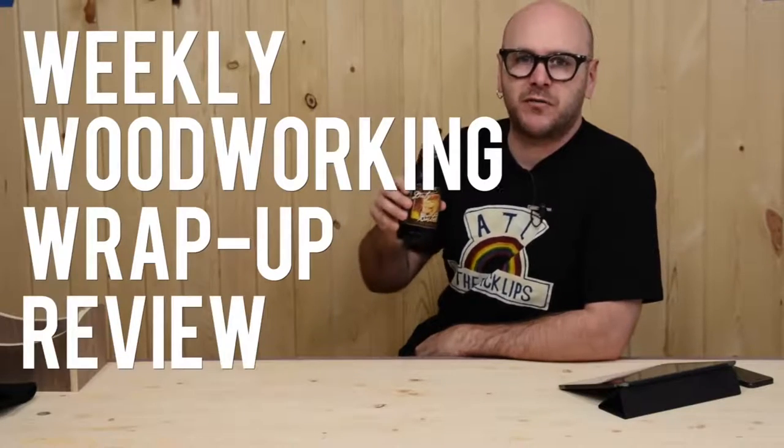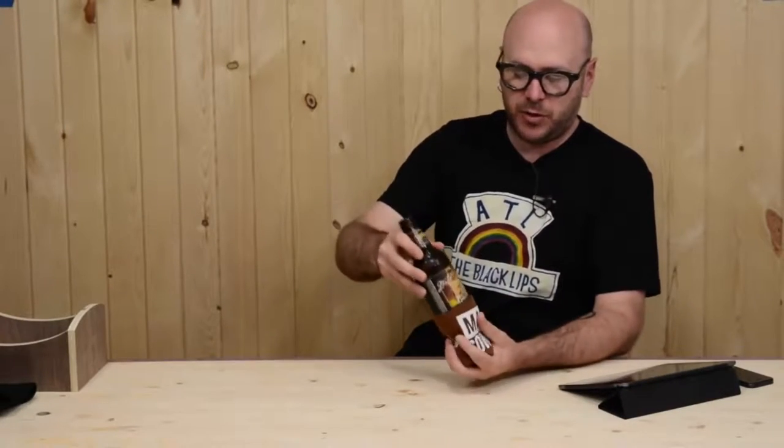Hello, it's June 5th, 2014, episode number 22 of Weekly Woodworking Wrap-Up Review. How are you doing? I had a great week. I hope you did as well.